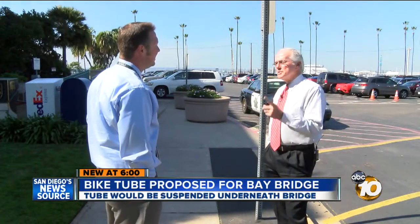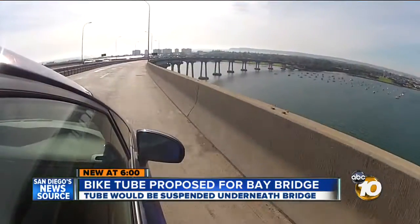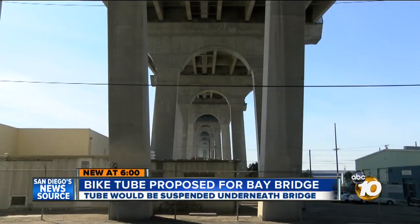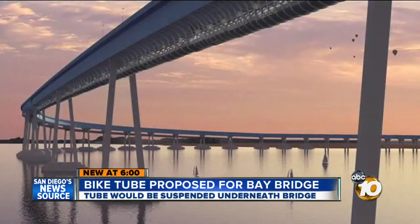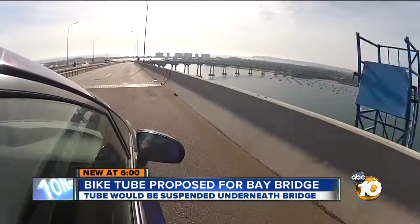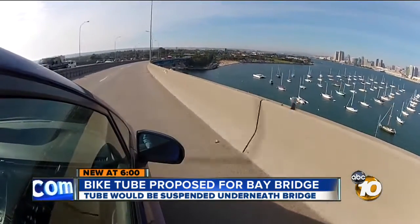Dominey says a lot of groups need to sign off on the project, including the U.S. Military and Caltrans, not to mention scraping together $50 million for construction. But the architect is confident and hopes San Diegans will one day be able to pedal underneath their iconic bridge — because you're 200 feet up in the air, and it is spectacular.